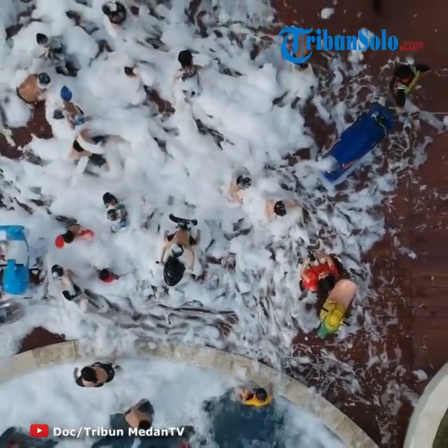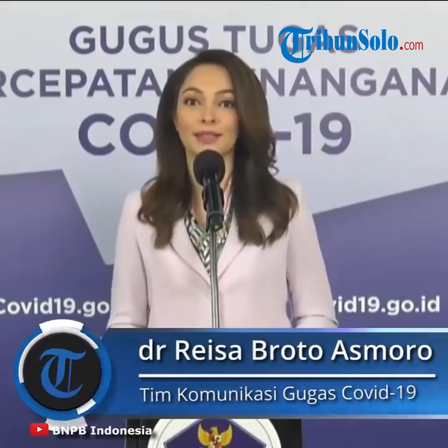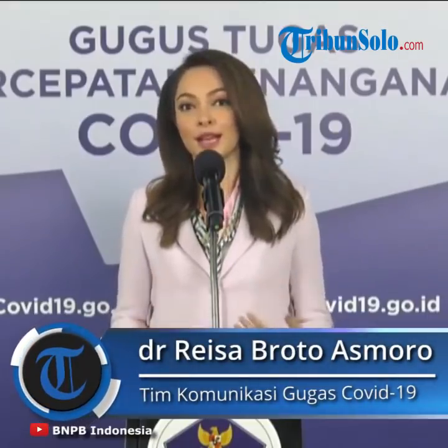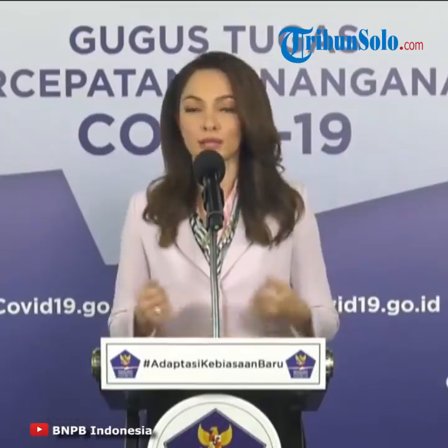Saudara-saudari, ingat betul tujuan olahraga adalah untuk sehat dan agar badan kita kuat. Yang sehat harus tetap sehat. Tingkatkan imunitas kita, kita lawan COVID-19 ini bersama-sama dengan kekebalan tubuh yang prima.